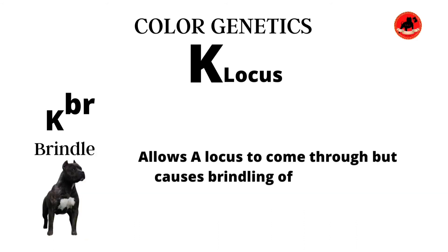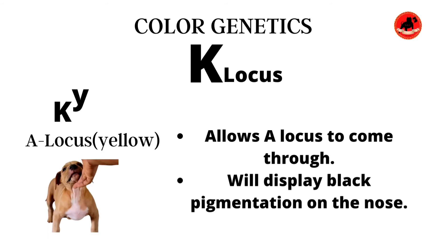The Kbr gene causes brindle — or what we'd call tiger stripe — and also allows the A locus to come through. The Kbr gene is also a dominant gene, so it only takes one copy to show. But please don't forget that if it is matched up with the Kb gene, the brindle will not show and that dog will display a black coat but carry the brindle gene.